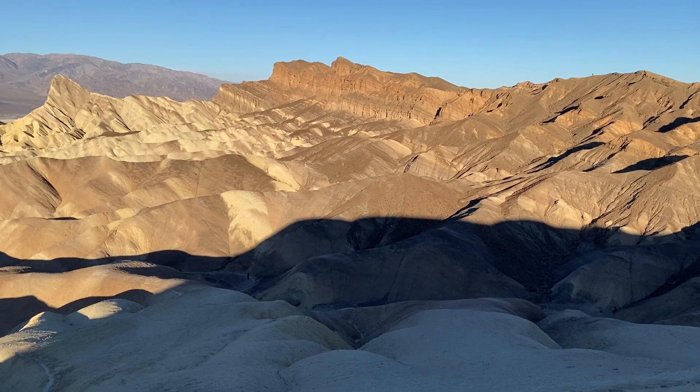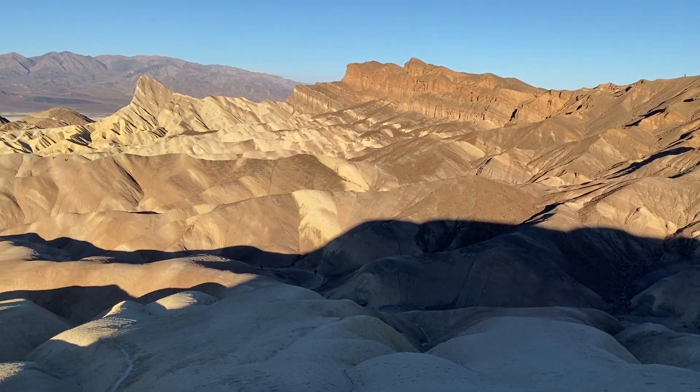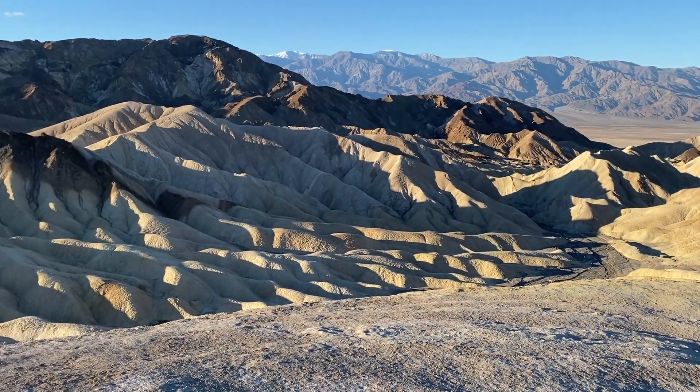Zabriskie Point is another location you'll want to check out at sunrise to get the full effect and impact of the vivid and rich colors.